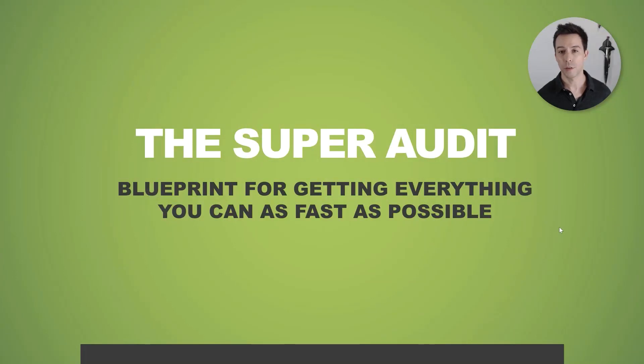So let's say you found a diamond in the rough — you found a good one. Now what are you going to do to get this thing off and running as fast as possible? We use a process called the super audit. It's an audit, it's super, and this is how we get started with a website as fast as possible.